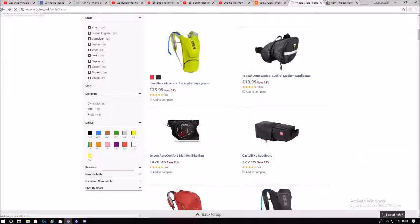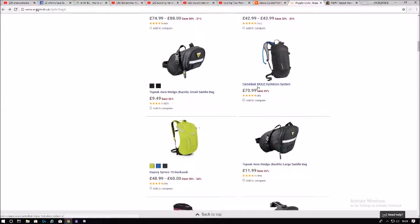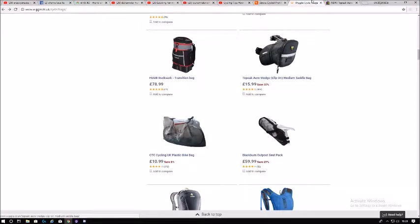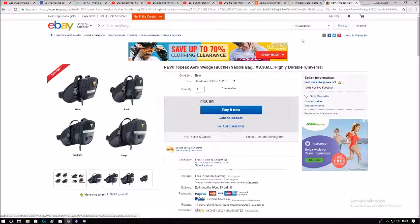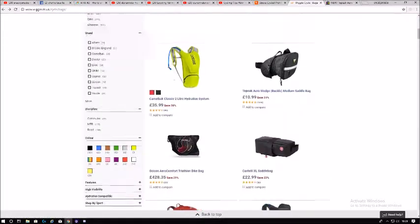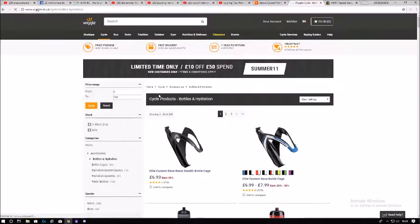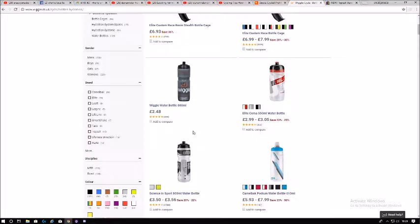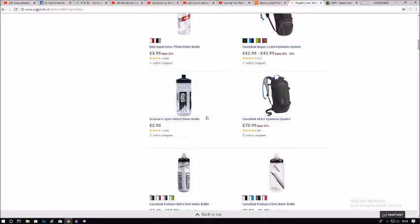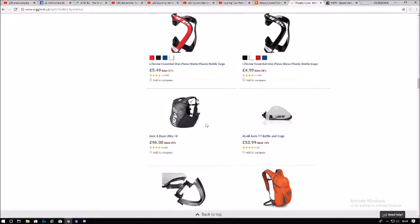Similar price here — about a two-pound difference, but every little helps. You're getting the same product, so why not get it cheaper? Unless you have to wait a month for delivery and it's only a two-pound saving — then it might be worth paying the extra two pounds to get it the next day. But if the postage is the same and they have good customer service, definitely get the cheaper one.